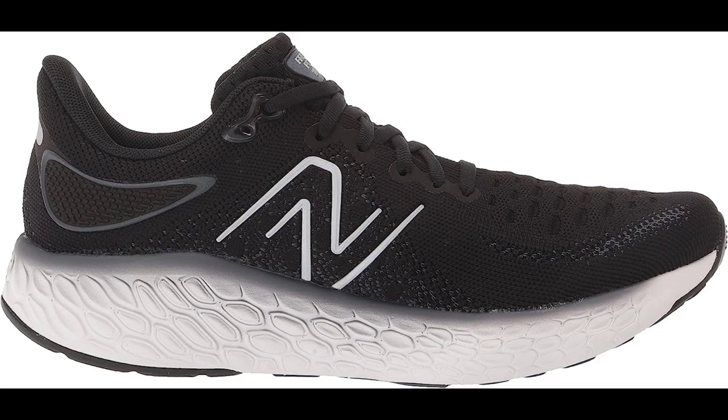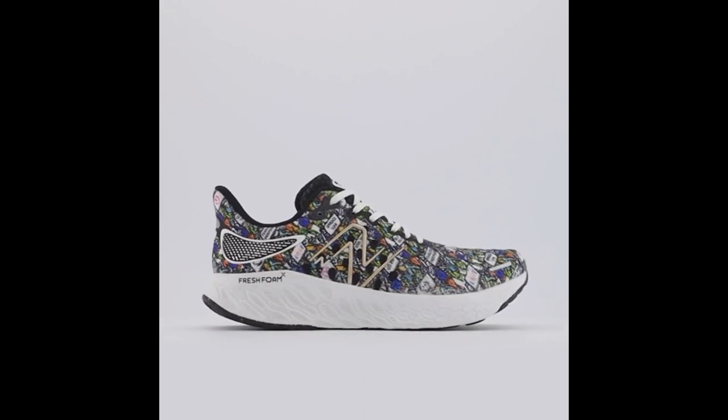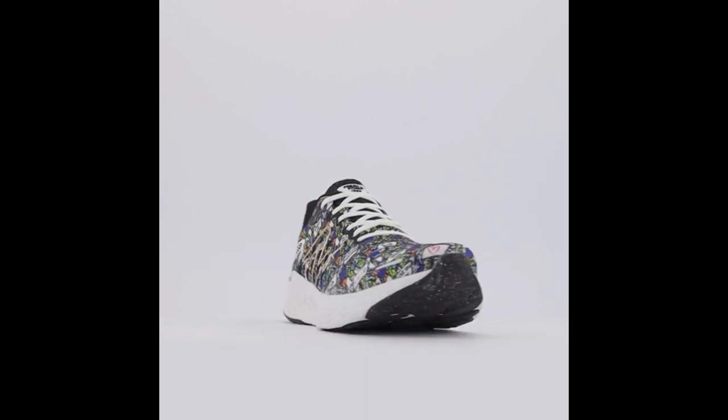Fresh Foam X midsole. The shoe features a Fresh Foam X midsole that provides a soft and responsive cushioning system. This helps to absorb impact and provide a comfortable and supportive ride.